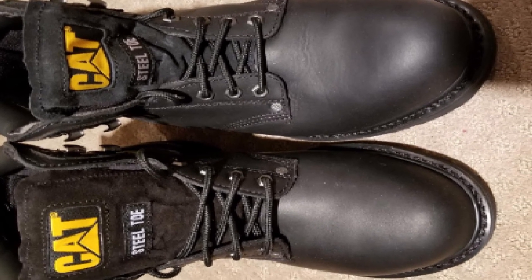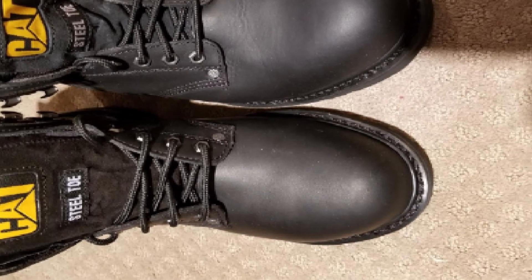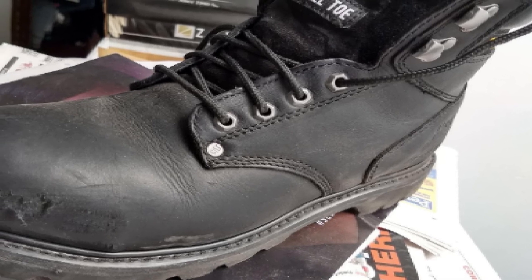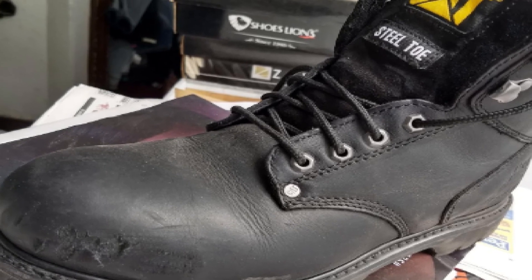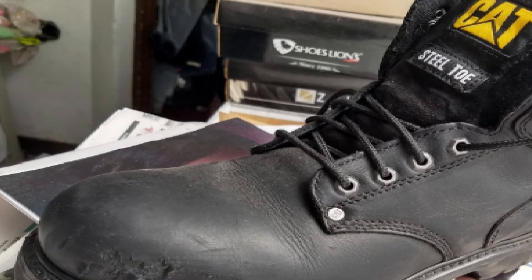There have been minor complaints on the quality of construction. The lace hooks are flimsy, and the sole detaches within a year of consistent use. The stitching on the boot sometimes fails, making it less water-resistant. However, these complaints were relatively minor, and the Caterpillar is a great budget-friendly option for those who are looking to relieve their back pain with a more comfortable work boot.